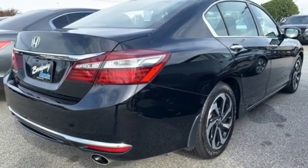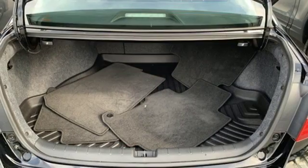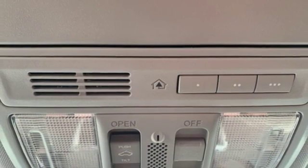Manual tilting steering column, continuously variable automatic transmission, power sliding and tilting sunroof, gas pressurized shocks and I-4 engine.